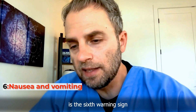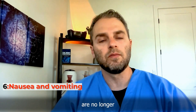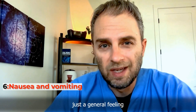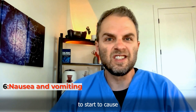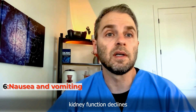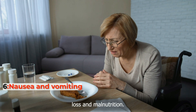Nausea and vomiting is the sixth warning sign. When the kidneys are no longer filtering well, there's a buildup of waste products that leads to a general feeling of being unwell. That slowed filtration can cause nausea and vomiting, especially as kidney function declines further. This can also lead to decreased desire to eat food, and eventually weight loss and malnutrition.